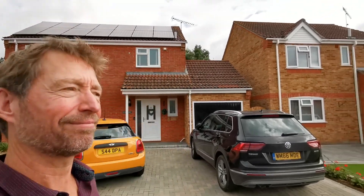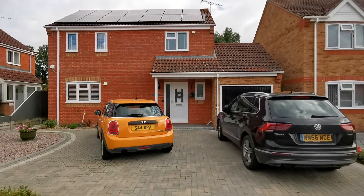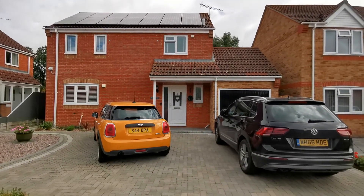Hi there, I'm Gary from Longsons and I'm going to take you on a brief video tour of this really well-presented detached three-bedroom house we have available in the popular, well-sought-after village of Necton.